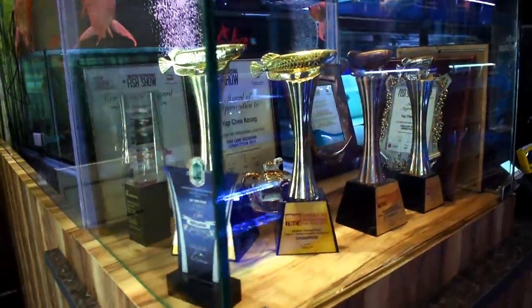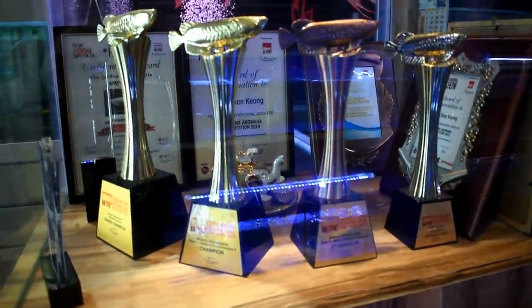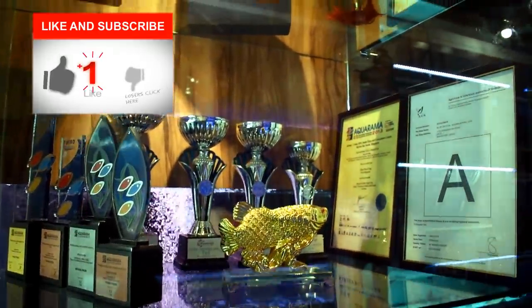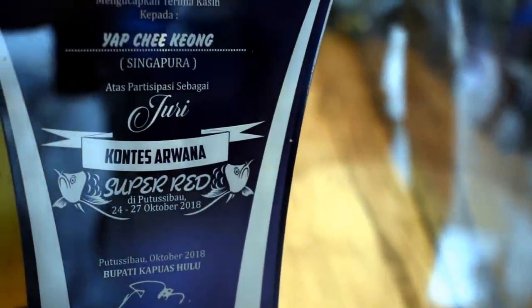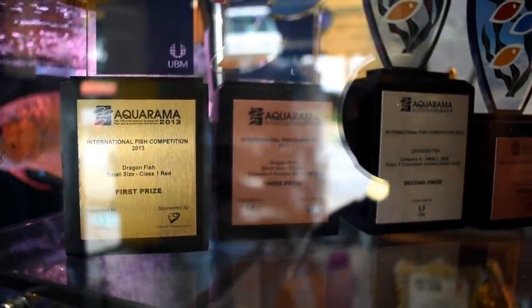So Yap is the owner and boss of Blue Crystal Aquarium. He has taken part in a lot of different arowana competitions, and these are all his trophies. He was even a judge in one of them. These are all from the Aquarama competitions when they were held in Singapore.